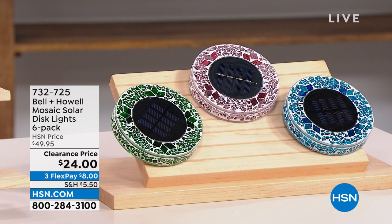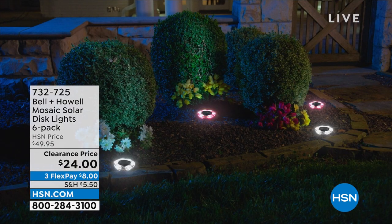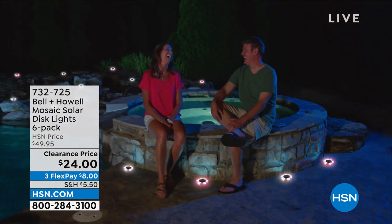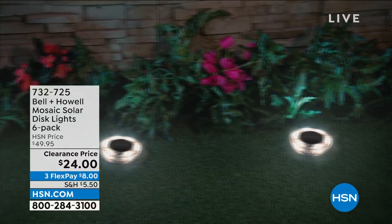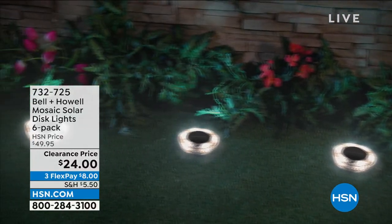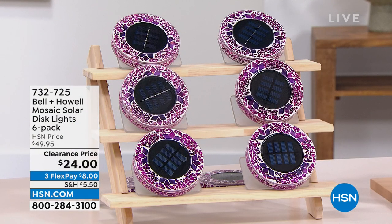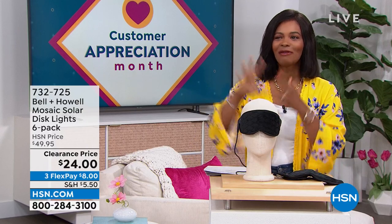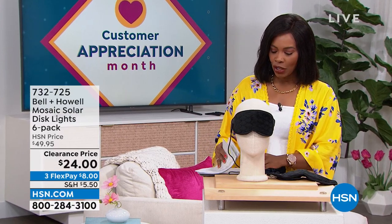This is the Bell and Howell mosaic solar disc lights and you're getting six of them — just choose your color. They're a beautiful mosaic during the day, but at night the solar takes over and the light comes on, illuminating your walk path, garden, or front door. You're getting six of them for half price on FlexPay for $8. Item number 732-725.